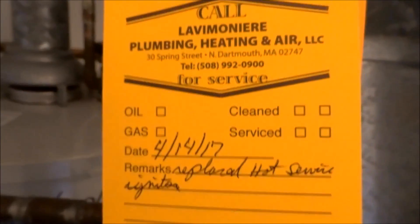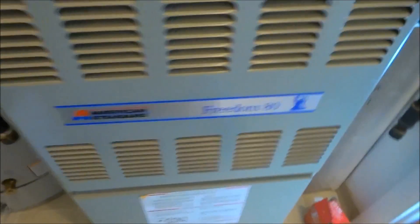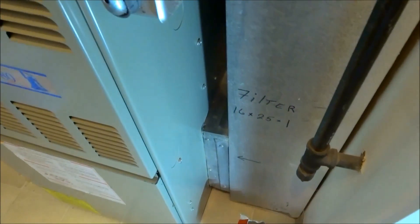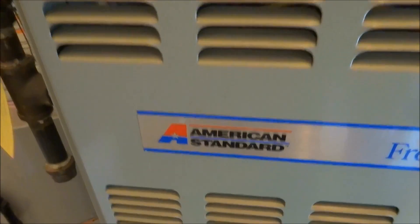Alright, so we replaced the surface igniter. Alright, so what's running? We got heat. Have you been changing the filter? Yeah, brand new. It's the old American Standard — it's holding up well.